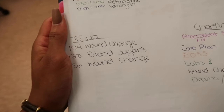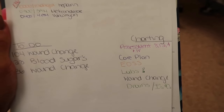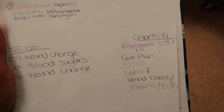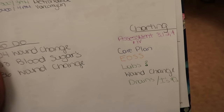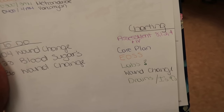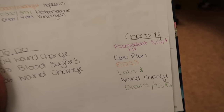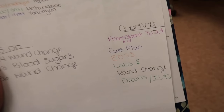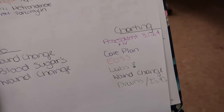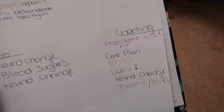I do the same for each patient, then I do a to-do list so I won't forget. Whether you use Epic, Cerner, or another system, there's usually a task list, but I still like to write it down. I note which patient has a wound change, which has blood sugars, which has labs, etc. I also write down charting reminders: we do assessments at 8 PM, midnight, and 4 AM for full body assessments, plus IV care plan before end of shift, shift report, any lab draws, wound changes, and draining JP drains or wound vacs.